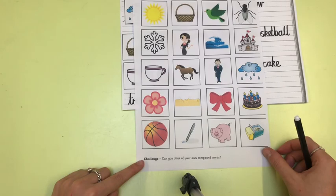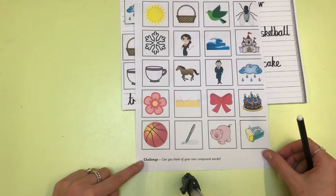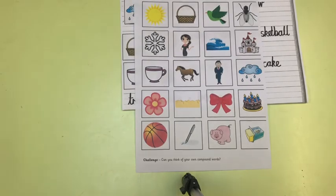Can you think of your own compound words? Don't forget, children, when you have finished your work, send it in to your class teacher — we can't wait to see if you have made the compound words correctly. Bye for now.